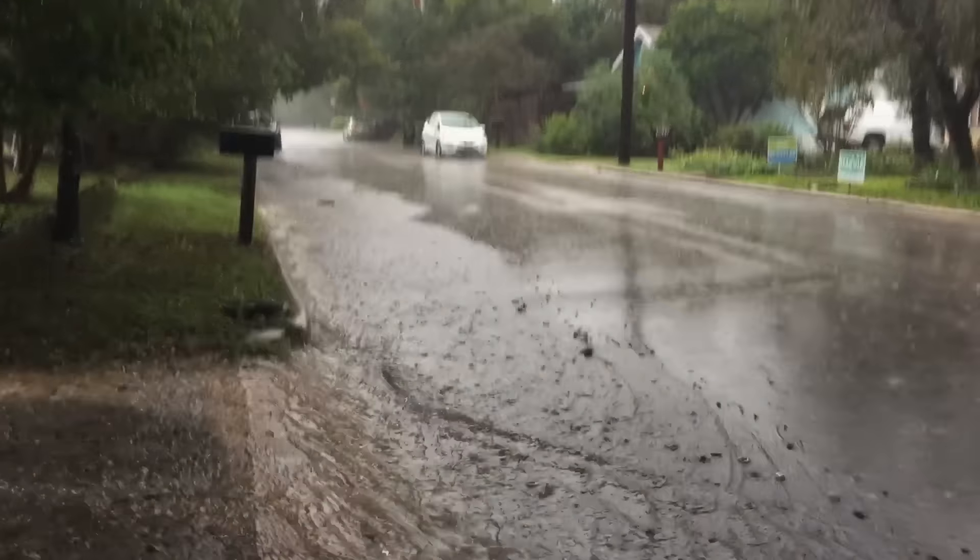Look at that. This is Bishop and Belvin. This is my commute this morning. Seems a tad dangerous.